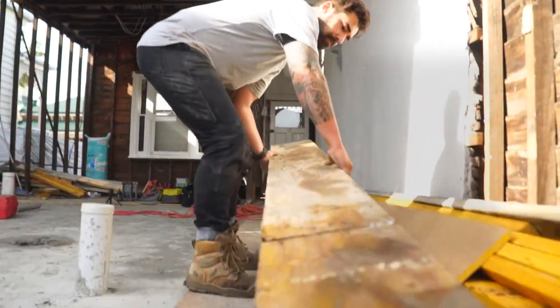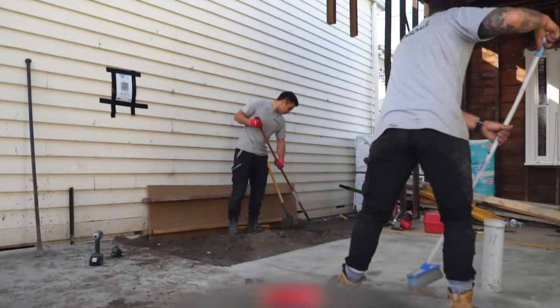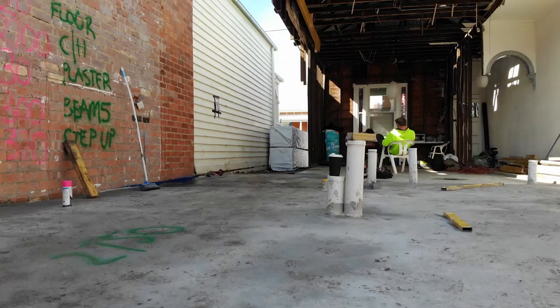If you're enjoying this, subscribe. If you think it's bad content, smash that dislike button twice. I'm hoping you guys are all enjoying being updated and learning how to renovate your own places. If there's anything you want to learn, just let us know and we'll keep taking you through the process.